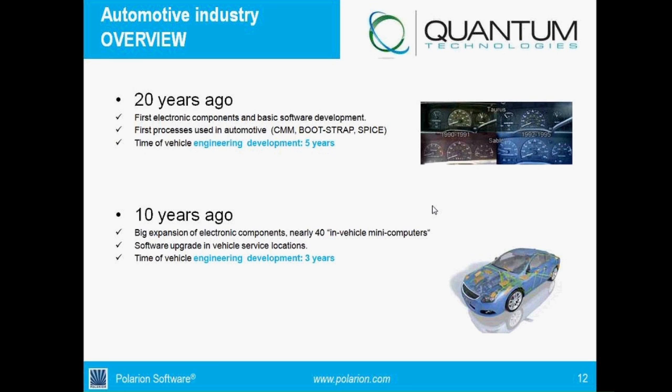SPICE was more intended for IT technologies — computer-based — not really for automotive. Therefore, ten years later, a big expansion happened because we had a lot of mini computers inside vehicles, and a specific process was needed. In this case, Automotive SPICE.